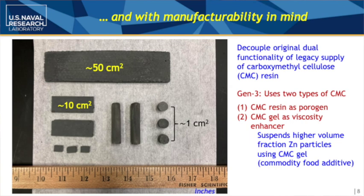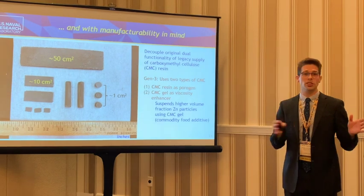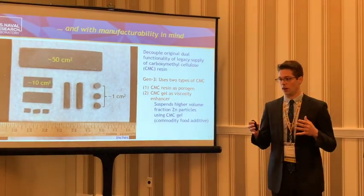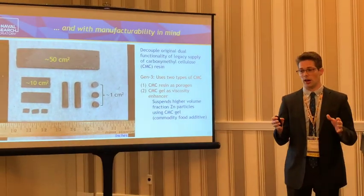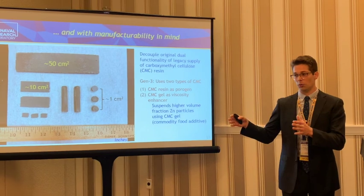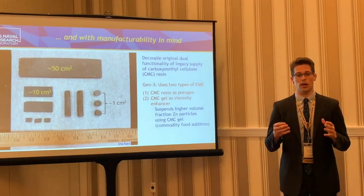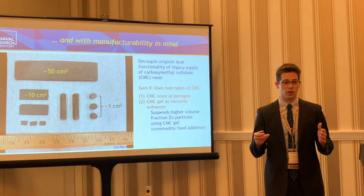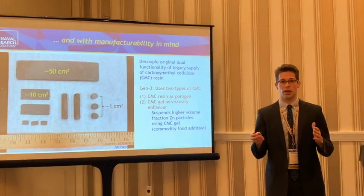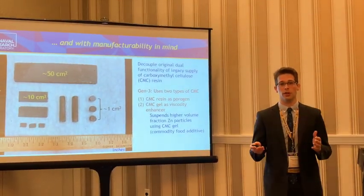In general, zinc batteries kind of get a backseat compared to lithium ion batteries. What our group is really trying to push is that in a lot of areas, zinc batteries can be either a replacement or something that can work in tandem with lithium ion batteries. The redesign of the anode has really allowed us to get energy densities comparable to lithium ion batteries. We're working with a number of technology partners using Kratos, and if people are interested in partnerships, we are always open to doing work with others.